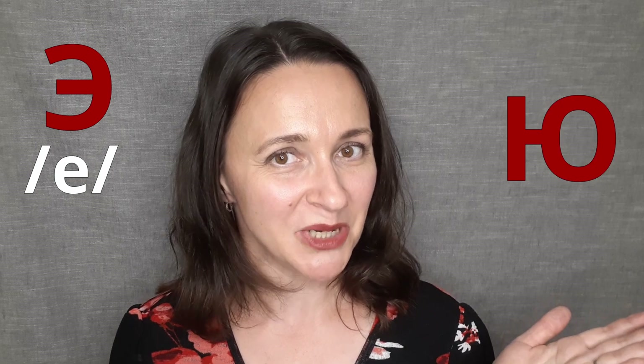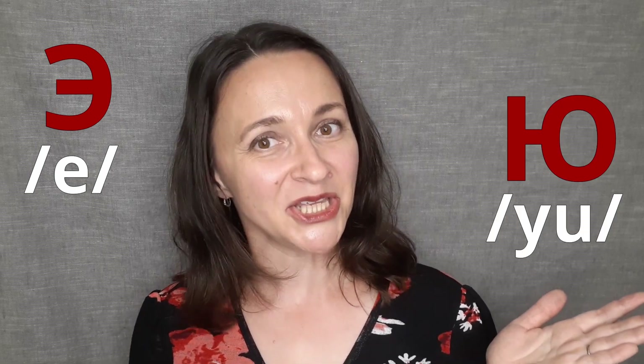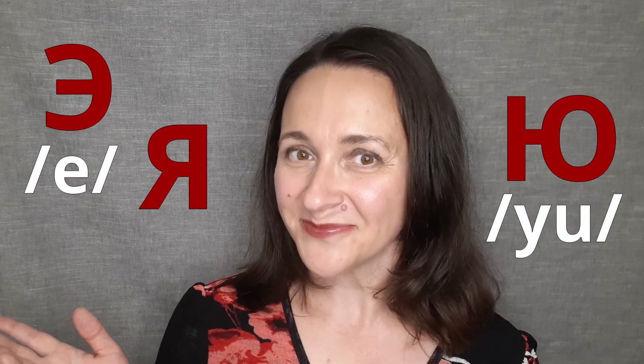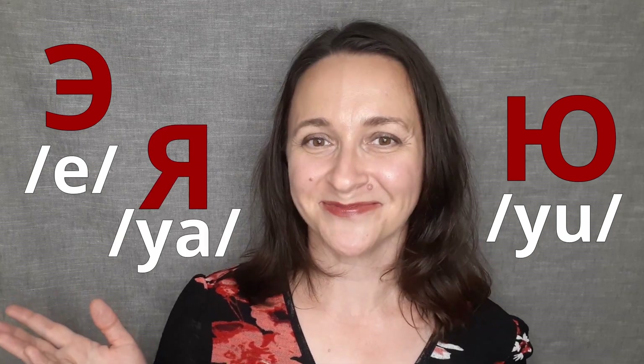Let's review letters E, U and YA. What letter is this? E. Excellent! What about this one? U. Well done! Do you remember this letter? YA. Excellent!